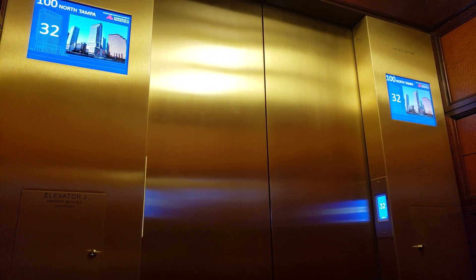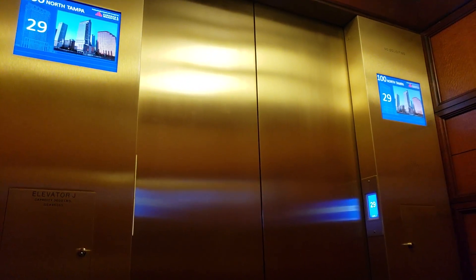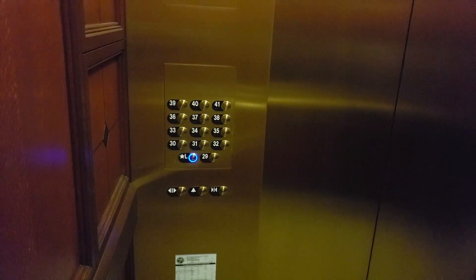Whoa — they're still pretty fast. It looks like they kept the speed on these. I'm just really interested in elevators and I like to document them and take pictures.